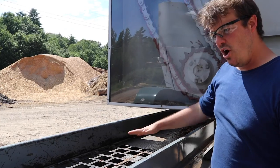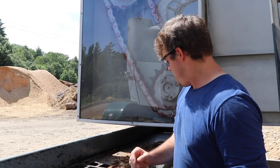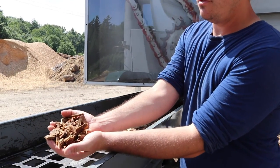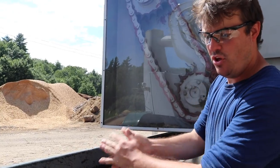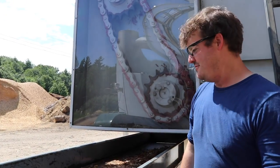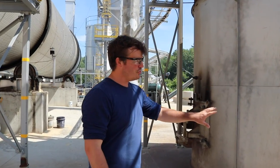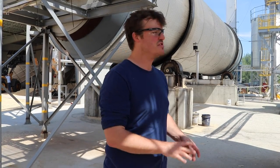We screen all of this fuel to remove rocks, bigger sticks, or anything like that. This material was all chopped on a landing within the last week — it's all fresh, cut right here around Sanford. We screen that fuel here, and it's conveyed in on screw conveyors so we know exactly how much fuel is coming in at a time. We can meter it precisely.